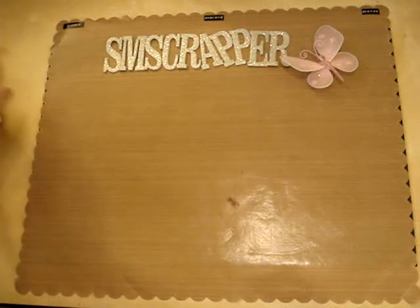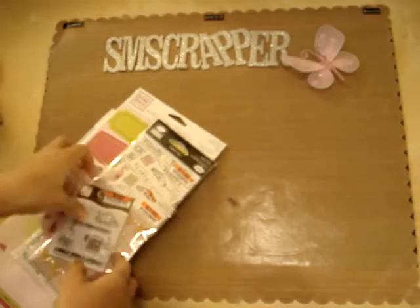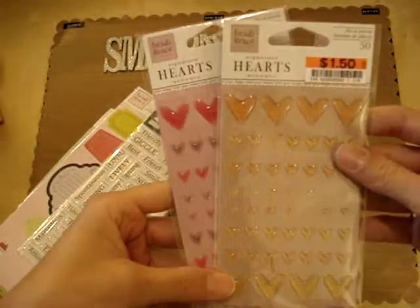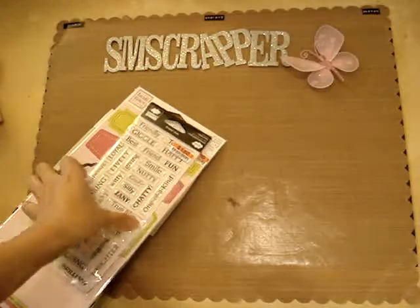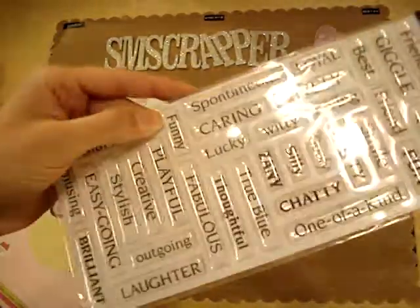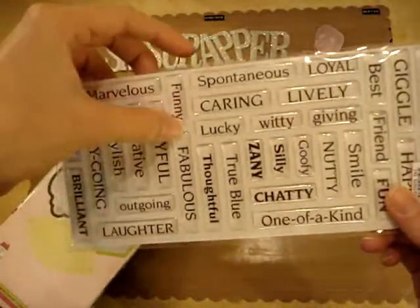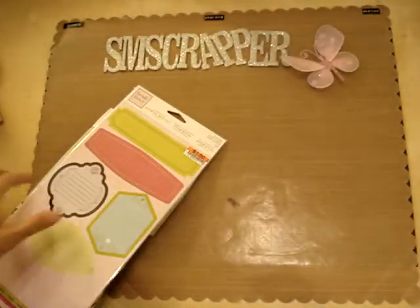I also got some Studio G Thanksgiving stamps for $0.50. I got these Heidi Grace hearts for $1.50 each — I thought they were pretty cute and they'd be good for cards. I got these Cloud Nine Design word stickers. They're epoxy-style, transparent stickers — really cool. They have words like 'spontaneous,' 'caring,' 'lively,' 'lucky,' and 'witty.' It's the Friend collection — really cute, and I thought I'd have stuff to use them for.